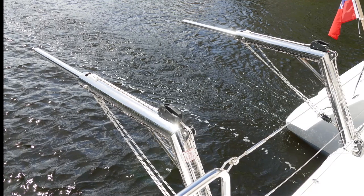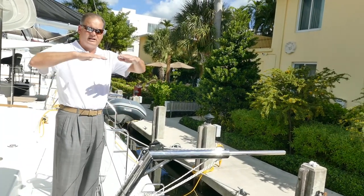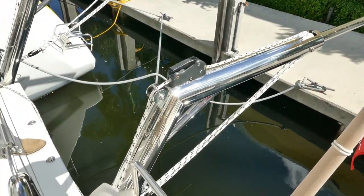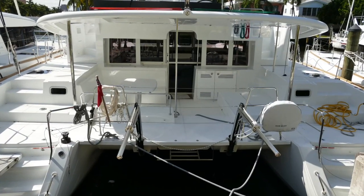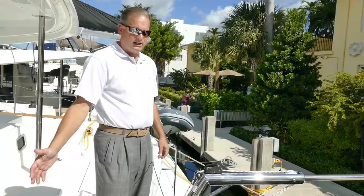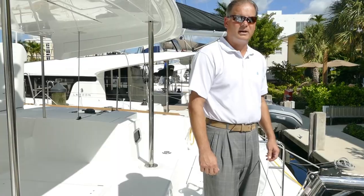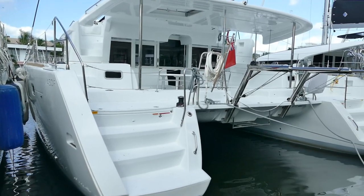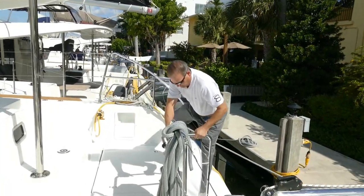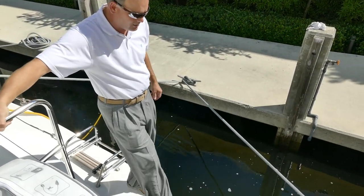Lagoon has a system on the 450 — you'll notice the stainless steel extensions. When the dinghy comes up it leans against these pillars and rocks out a little, keeping it very evenly balanced. These have a larger bridge deck clearance, which gives you a smoother ride and it doesn't slap or pound as much as some other manufacturers. The sugar scoops on these are cut away so when you're getting in and out, you don't have to step over the transom — you can just walk right into the dinghy.